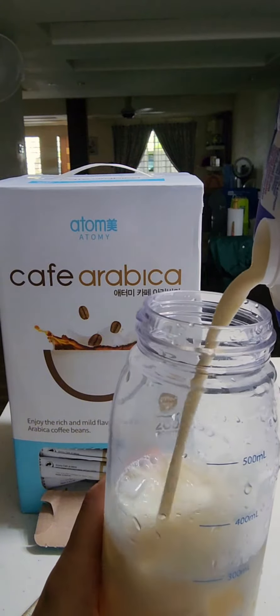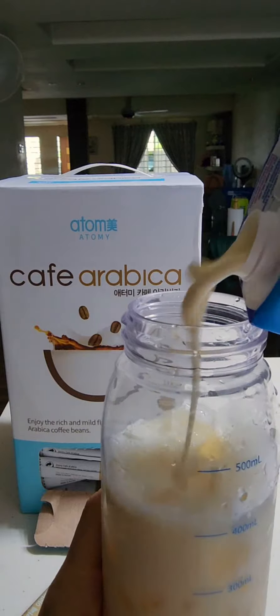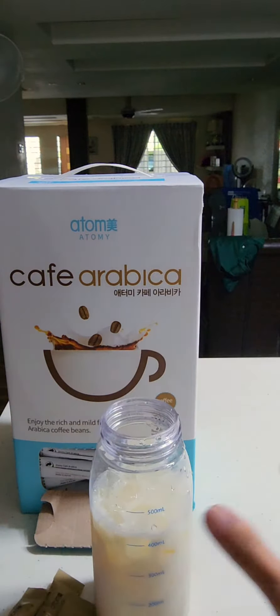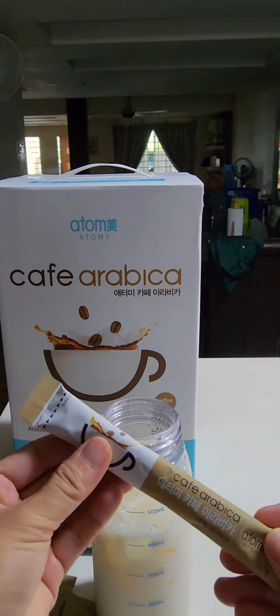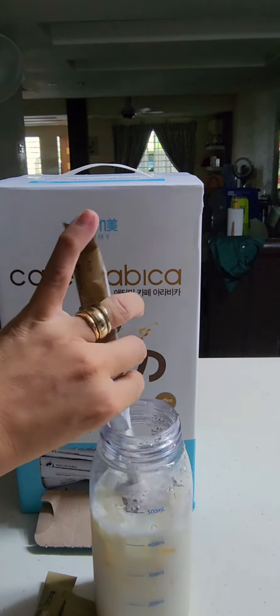This allows you to enjoy a cup of coffee at any time of the day, no matter the weather or your mood. Besides that, Atomy Arabic Coffee also allows you to adjust the amount of sugar according to your taste. This is especially beneficial for those who are watching their sugar intake or have specific dietary needs.